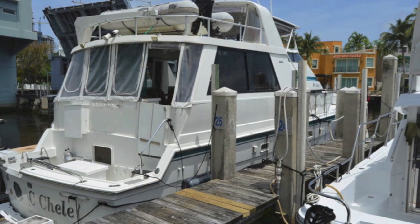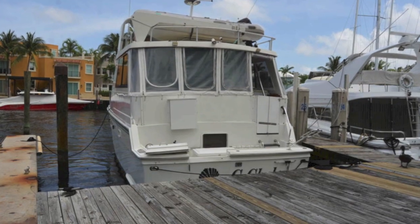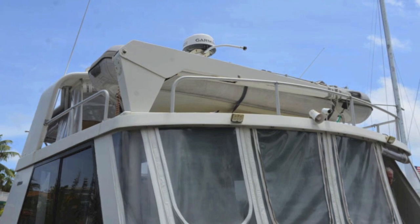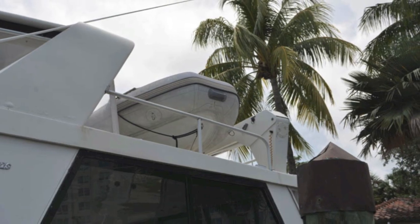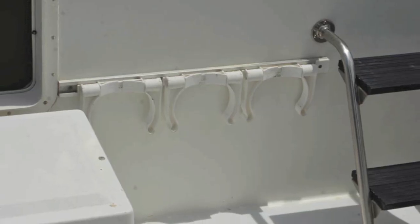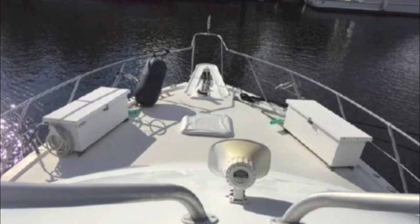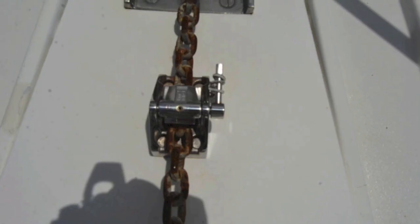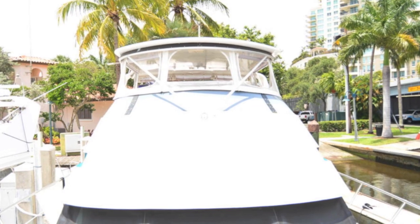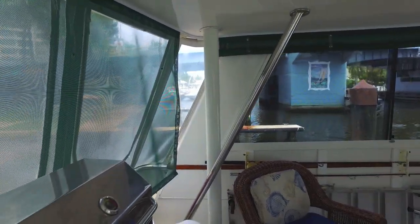Today we're going to show you a magnificent 52-foot Hatteras aft cabin sundeck cockpit motor yacht, ready to cruise. It's got everything. Owners have spent close to $300,000 upgrading the boat, and it certainly shows — great deck layout, nice anchoring system, nice windlass.